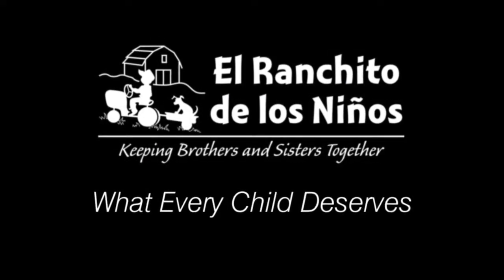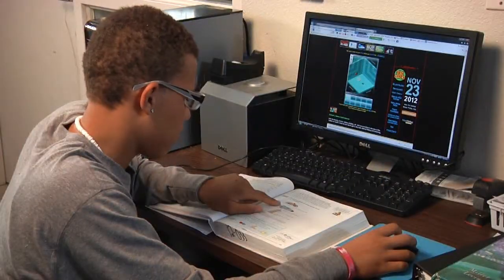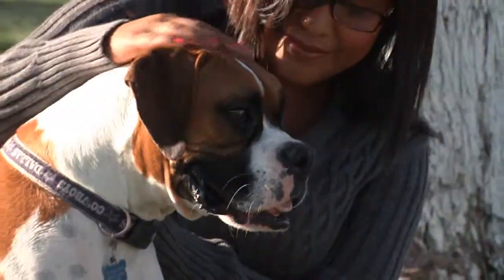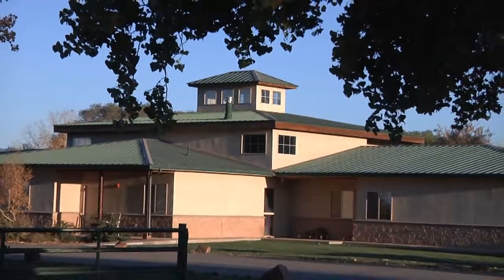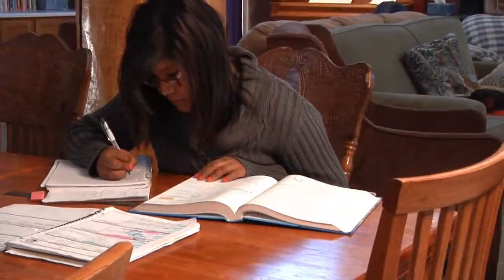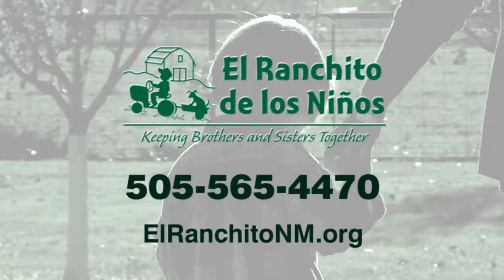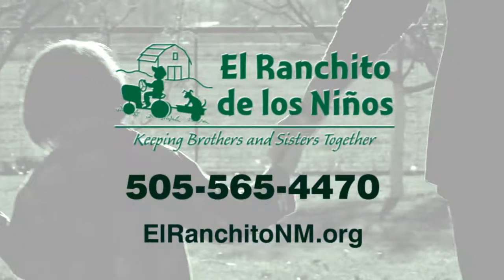What every child deserves: to be safe in our home, food and clothes, not to be hurt, a good education, to grow up with brothers and sisters, to be loved, valued, and respected. El Ranchito is a loving and stable children's home where brothers and sisters can live together as they grow into adulthood, or until they can be reunited with their families. With your help, El Ranchito de los Niños will continue its mission for years to come. Learn how you can help — call us today.